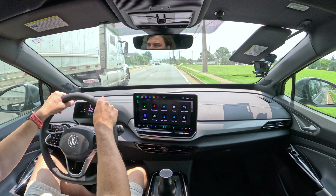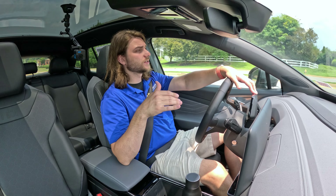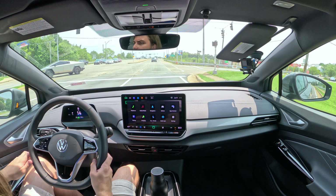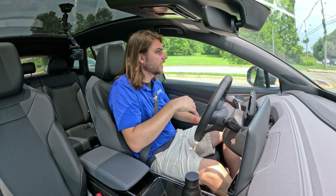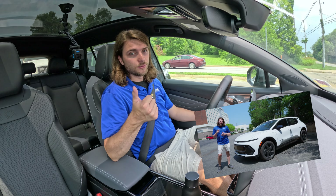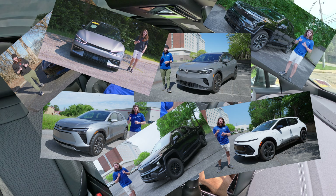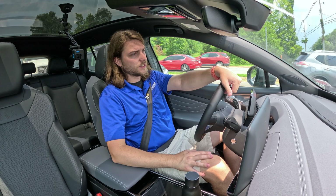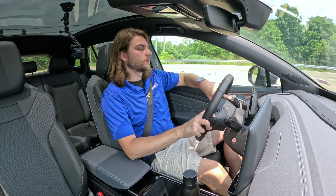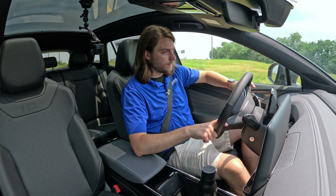The ID.4 has got some nice juice and it'll go. In terms of EVs, I've driven pretty much every Tesla, the Cybertruck, Model Y, Equinox EV, Blazer EV, Silverado EV, Ioniq 6, and Kia EV6. When I talk about acceleration on the ID.4, I'm comparing it to other EVs. Compared to something like a Tiguan, Taos, or Atlas, this is going to be way more fun — not even in the same ballpark.